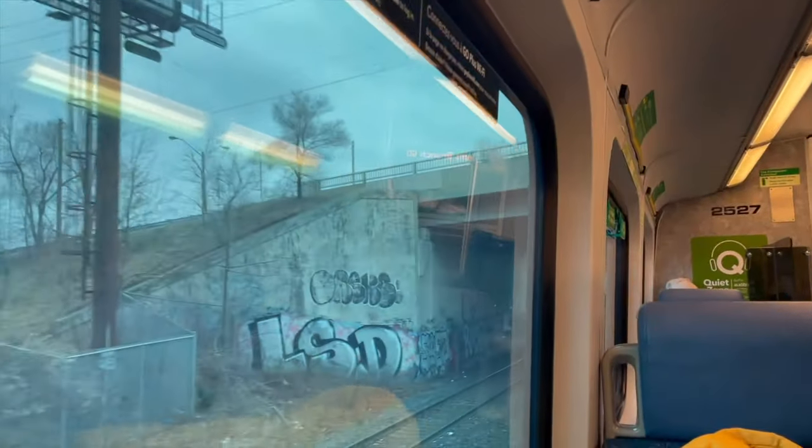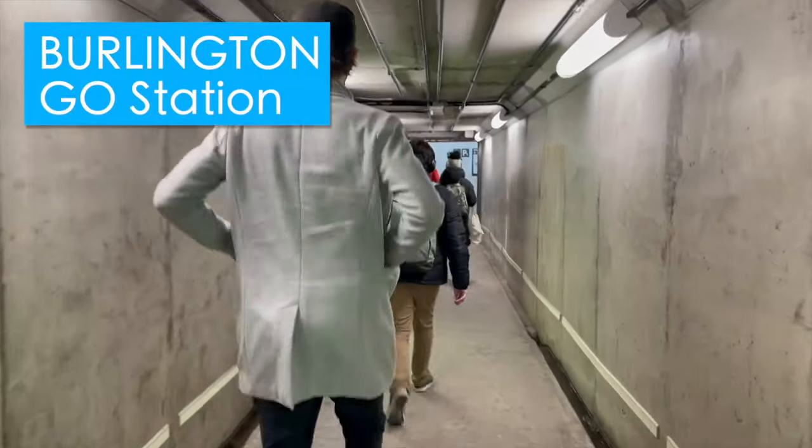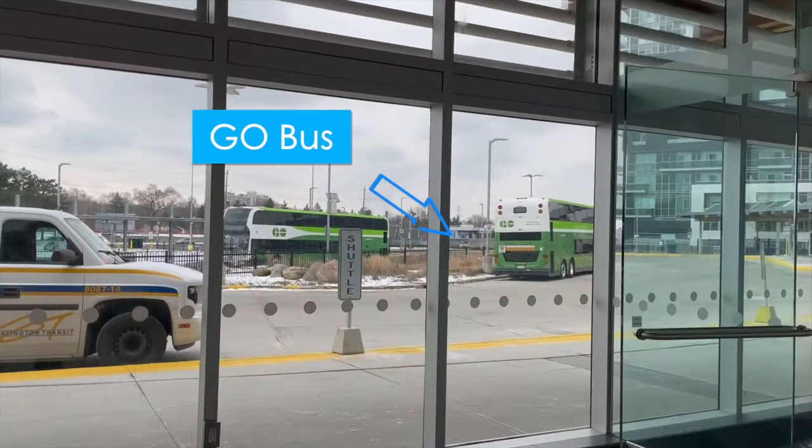Earlier I also made a video about a trip from Toronto to Niagara Falls using the train-bus combination, in case you're curious — you can check that out. Now let's move on to the next important thing: ticket price. How much do these tickets cost?